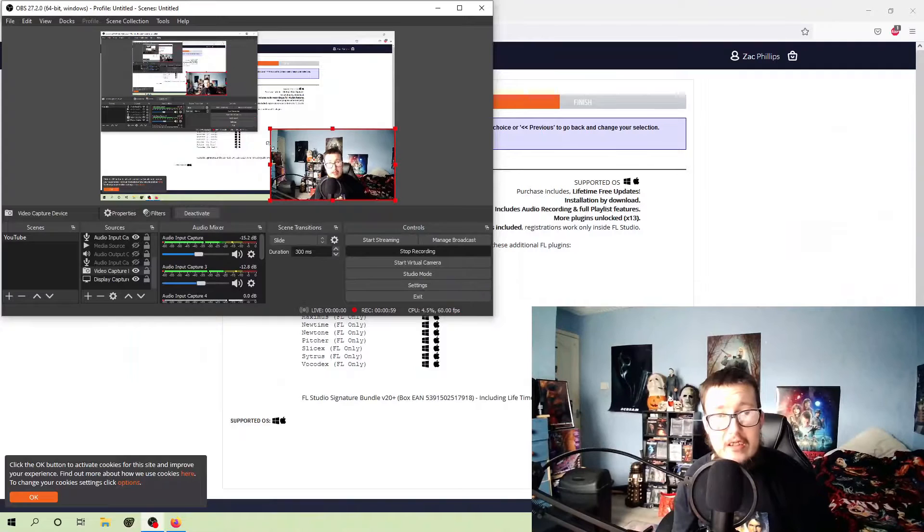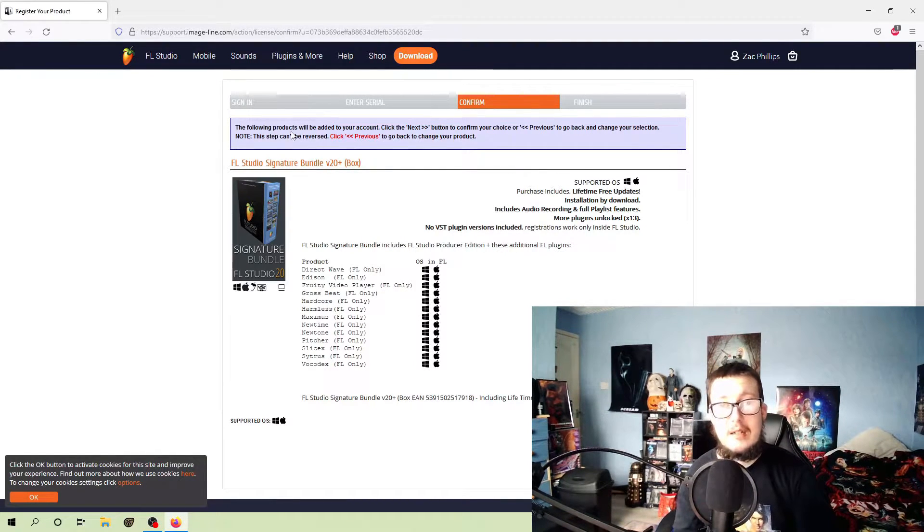I entered my details - okay okay. It doesn't look like there's any personal information showing so I'm just going to scroll down. It just says everything included with the signature bundle which I just ordered.